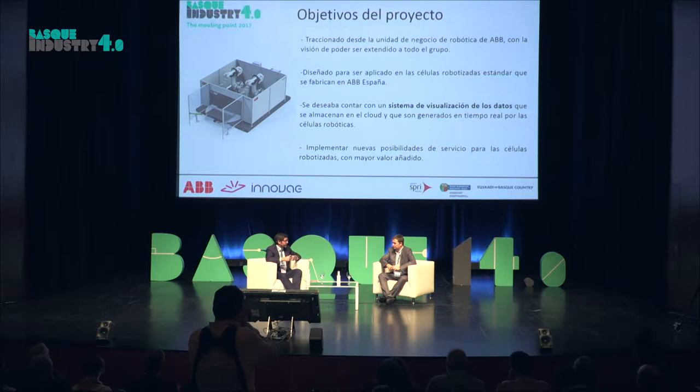I want to tell you about the project we worked on last year. The aim was to find a data updating system that would help us improve the service we offer to our customers from a maintenance viewpoint. What we wanted was a pilot experience we could then apply to other units. We trialled it in the robotics department, where we had better possibilities of using advanced visualization systems, and we were going to see if it could be broadened to other ABB business units. In fact, we're still talking to Innovae and looking at what can be done.